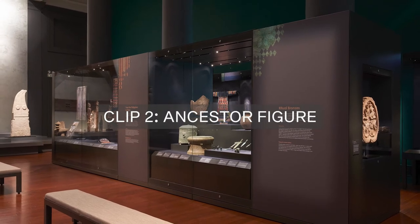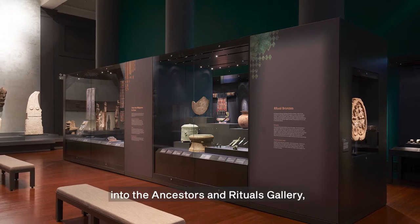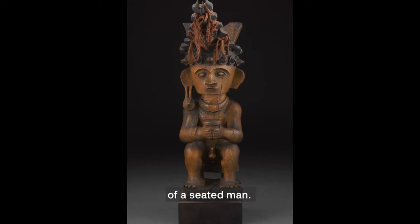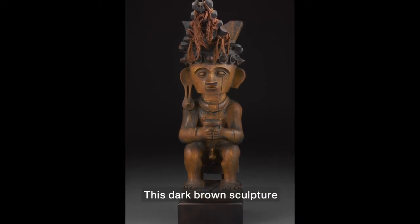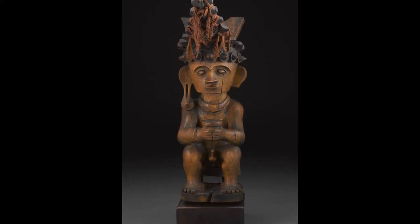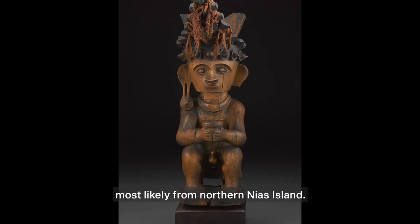As you make your way further into the Ancestors and Rituals Gallery, you will spot a carved wooden figure of a seated man. This dark brown sculpture is almost 60 cm tall. This is an ancestor figure most likely from northern Nias Island.